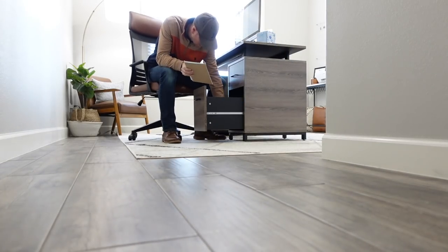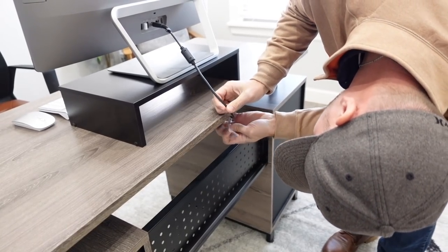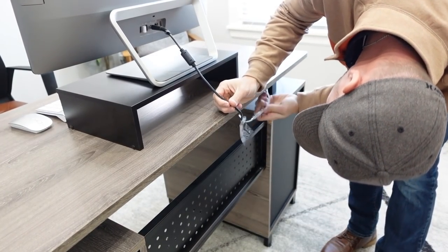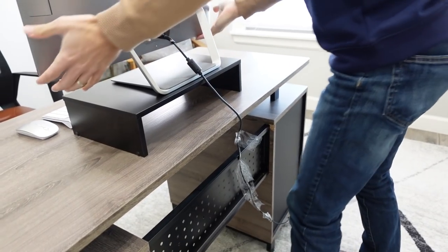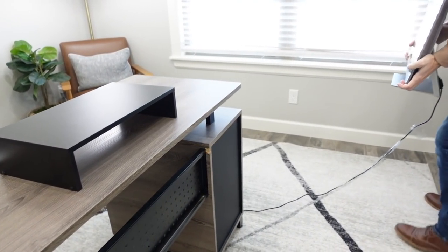My first tip is to have furniture that fits the space or the area of the room. If it's too small, it's not going to look right. If it's too big, it's not going to look right. So definitely make sure you're finding a good balance.